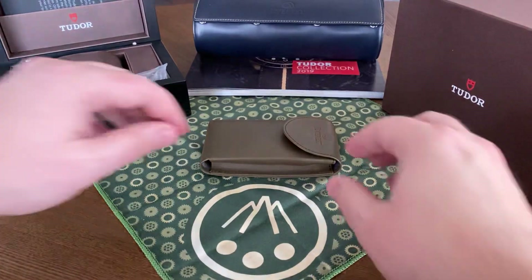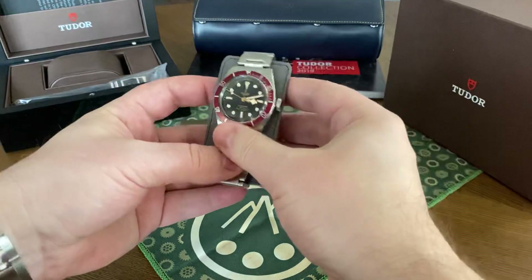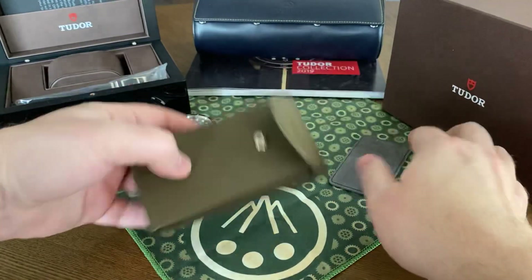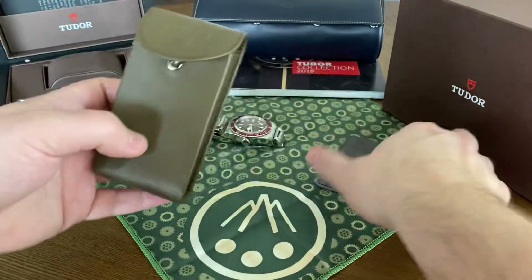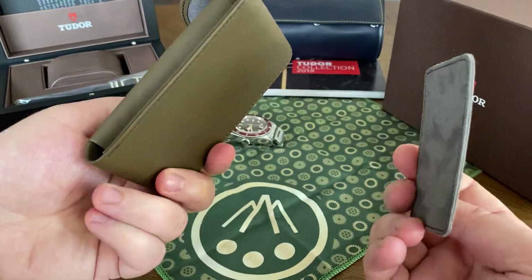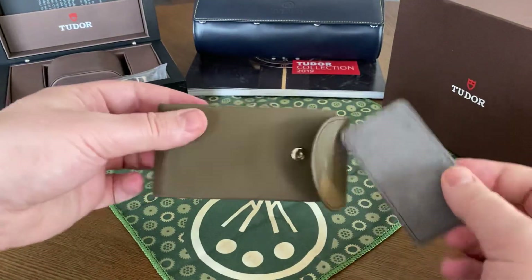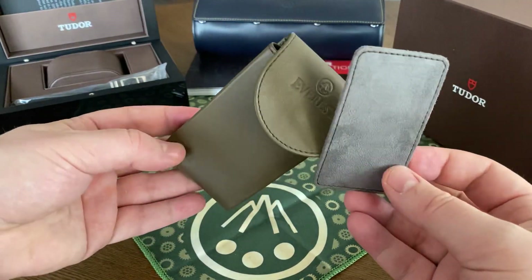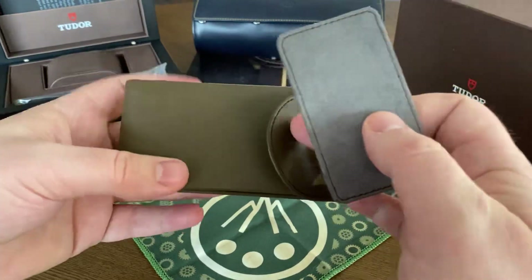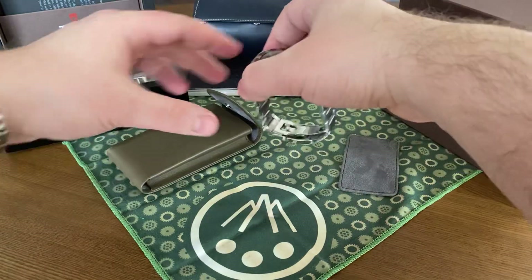With that said, we'll get into the review and my thoughts and feelings after owning the beautiful Tudor Burgundy ETA version. Quickly, you'll notice I have some new swag. I did purchase this from Everest — I am not affiliated with Everest, they did not give this to me. I bought this with my own money: a cleaning cloth and a beautiful military green travel case. I can't recommend their products enough. They are expensive, but very well made, so if you're on the fence, grab one.